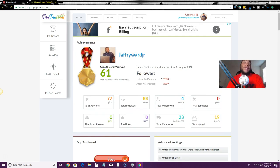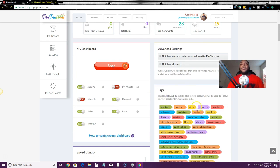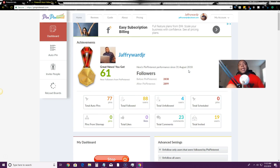I'll leave a link to PinPinterest in the description below. It's really cool software and this is how I get a lot of followers — the follow/unfollow method does all the work for me automatically. I just set up the categories and niches I want it to target, and it goes out and does the work. I sit back and let PinPinterest do it for me. That's how you use PinPinterest — I'll see you guys on the next video, peace out.